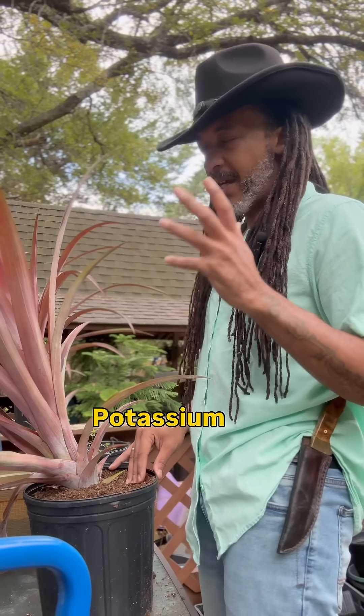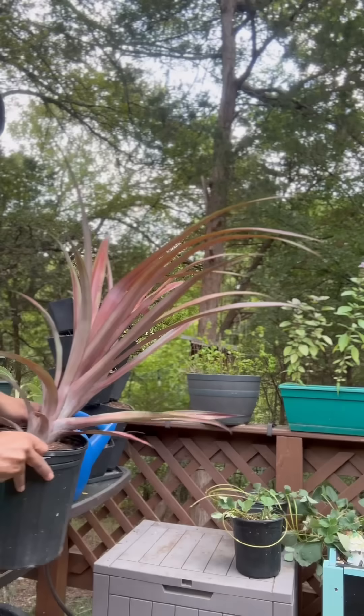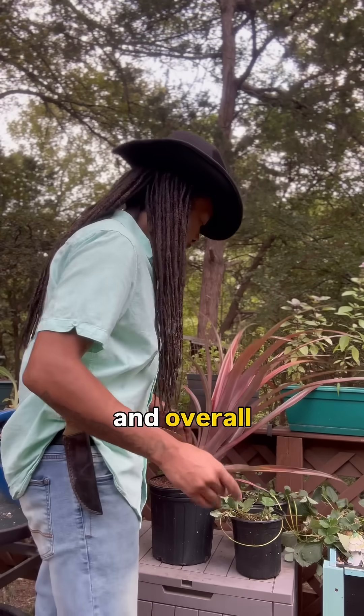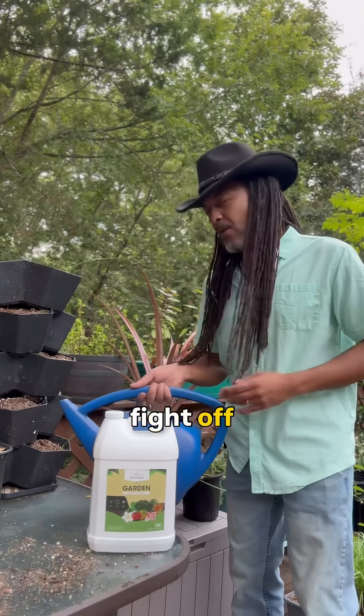Next you have potassium. Potassium is a regulator — but not like Nate Dogg and Warren G. It's in charge of the overall health and vigor of the plant. Potassium is going to regulate water uptake and overall drought resistance, plus it activates your plant's defense systems, allowing it to fight off heat and stress.